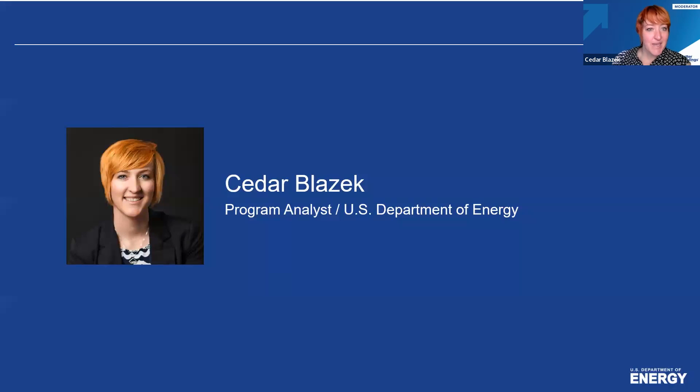My name is Cedar Blazek and I'll be your moderator for today. I am a program analyst in the Commercial Buildings Integration Program under the Department of Energy's Office of Energy Efficiency and Renewable Energy. Within the Better Buildings Initiative, I oversee the Technology Research Team program, where experts from DOE's national labs analyze the latest research and development on a range of building technologies with the ultimate goal of providing market-ready solutions for building owners and operators.